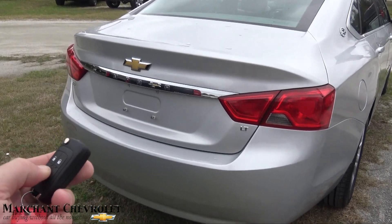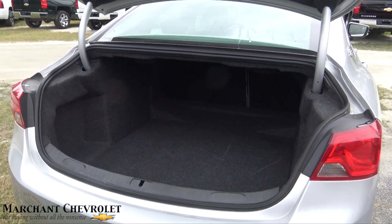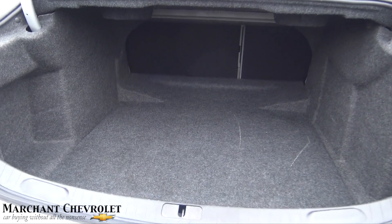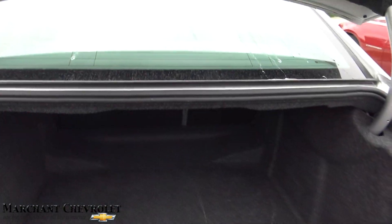It does have a trunk button on the key so you can unlock the trunk and it opens up just like so. One thing the Impala is known for is a ton of rear cargo space — I mean look at that, holy mackerel, that's a lot of room back there. The back seats also fold down for a 40/60 split.